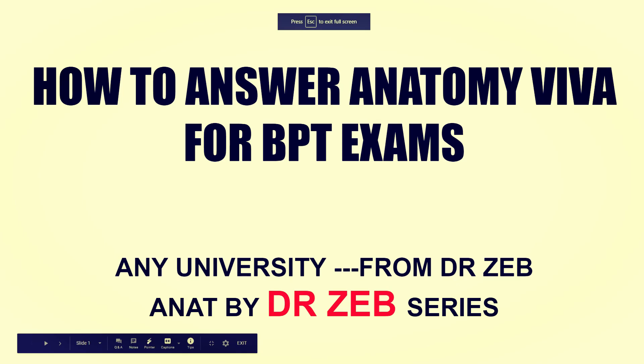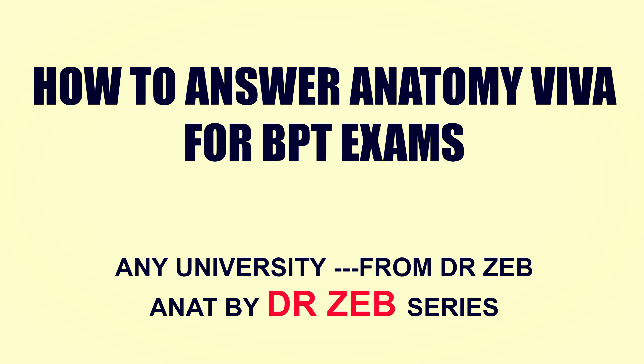Welcome to my channel. Today we're going to cover how to answer anatomy viva for BPT exams. This holds good for any university — I am speaking from the context of exams conducted in Rajiv Gandhi University of Health Sciences, Karnataka, but BPT anatomy viva applies to almost all universities.